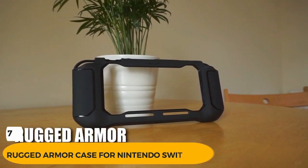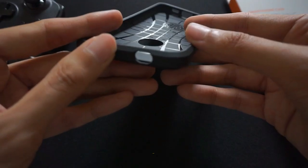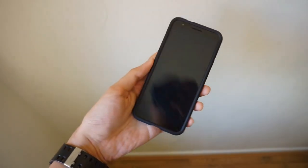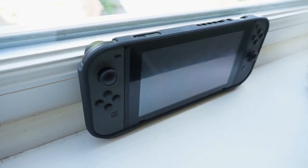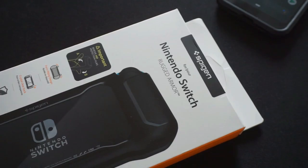Number 7: Rugged Armor Case for Nintendo Switch OLED. The Spigen Rugged Armor Case, which is reasonably priced and great like the company's smartphone accessories, will dependably safeguard the Nintendo Switch OLED while in handheld mode. The snap-on accessory provides easy access to the buttons and ports on the console, as well as improved grips for its Joy-Con controllers. The case has a retractable wrist strap and a clear back.